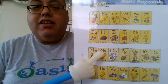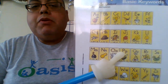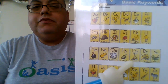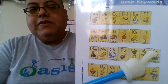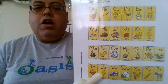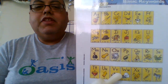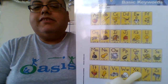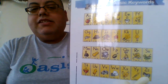N, nut, n. O, octopus, ah. P, pan, p. Q, u, queen, qu. R, rat, ur. S, snake, s. T, tot. U, up, uh. V, van, v. W, win, w. X, fox, x. Y, yellow, y. Z, zebra, z.